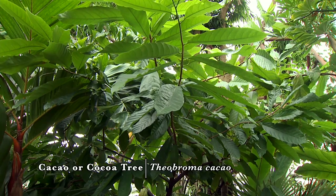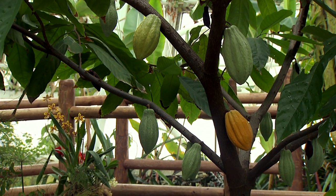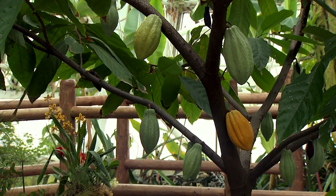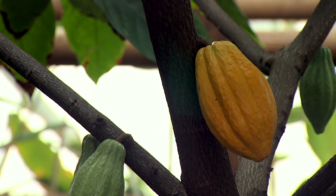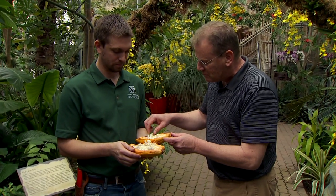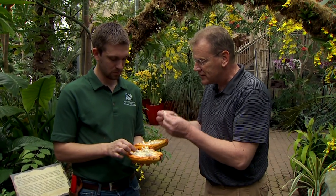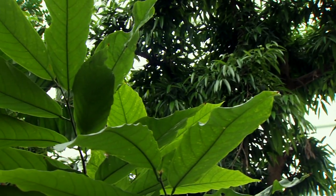If you just ate the seeds like right now, they'd be really bitter — they have to go through that long process first. The pods can stay on the tree for a long time; they just go pick them when they turn orange — they start out green. This pulpy material surrounding the seed — you can actually eat that now, just don't bite into the seed. It's really, really sweet — though it doesn't taste anything like chocolate. They make a nice sweet drink out of this in the tropical areas.